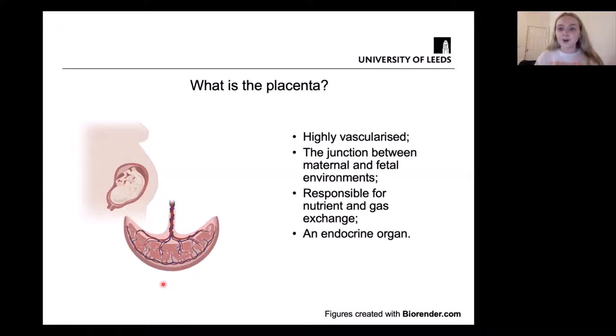The placenta therefore acts as a junction between the maternal and fetal environments, where it's responsible for the exchange of nutrients and gases between both environments. It's also an endocrine organ, which means it releases hormones. One example is HCG, or human chorionic gonadotrophin, which is what's detected in pregnancy tests. The placenta releases this hormone and it can be detected in the urine of women to determine whether they're pregnant.